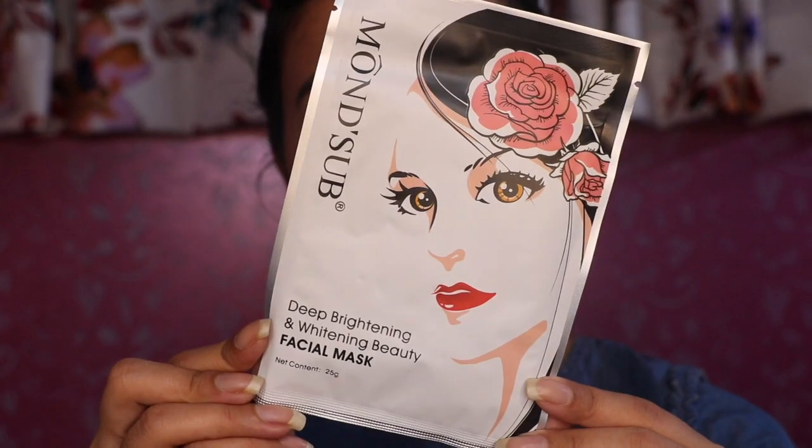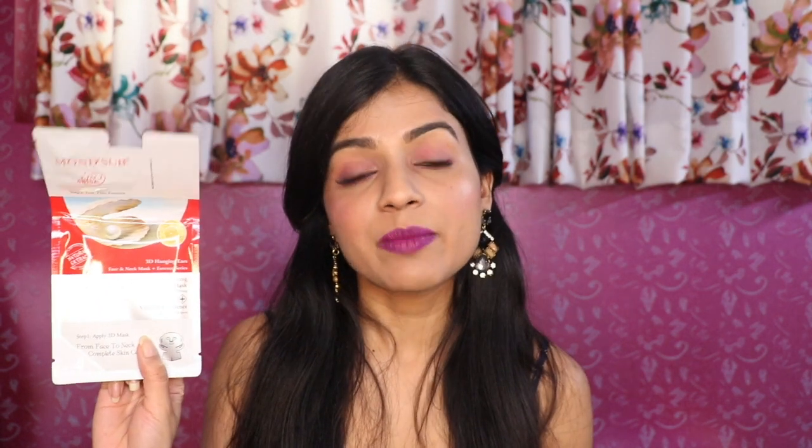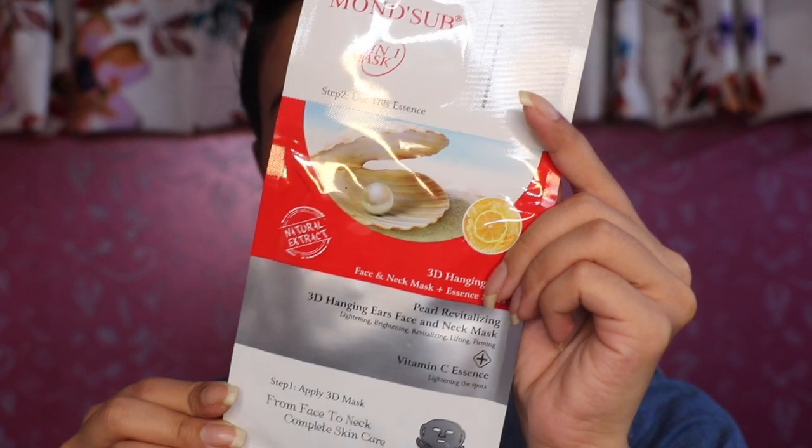The next product is Monsub's Sheet Masks, priced at 250 rupees each, so you get two sheet masks for 500 rupees. The first is a Deep Brightening and Whitening Beauty Facial Mask — it will moisturize your skin, is great for damaged skin, and gives a brightening effect. The second is a 3D mask that covers your face, neck, and ears, so it works like a full facial. It's good for lightening, brightening, revitalizing, lifting, and firming, and is rich in vitamin C.